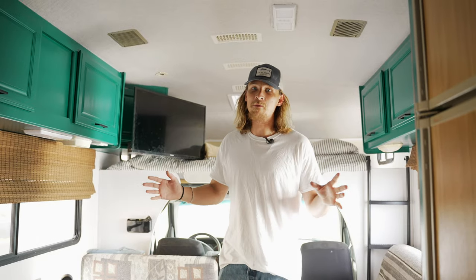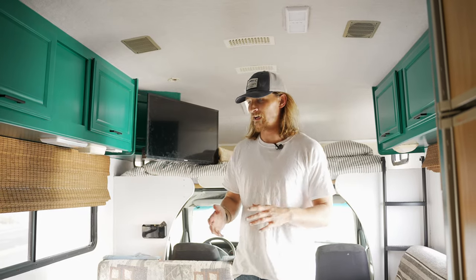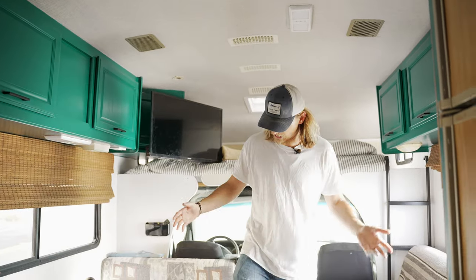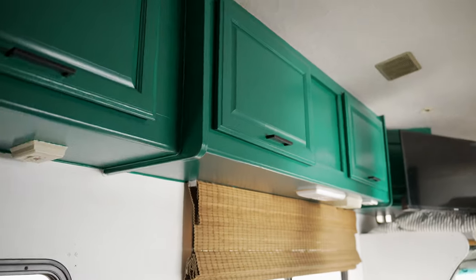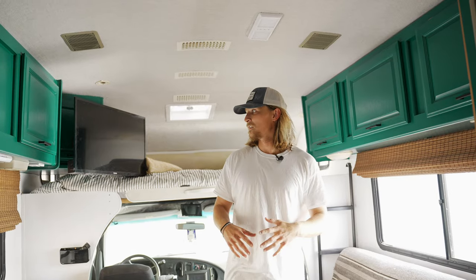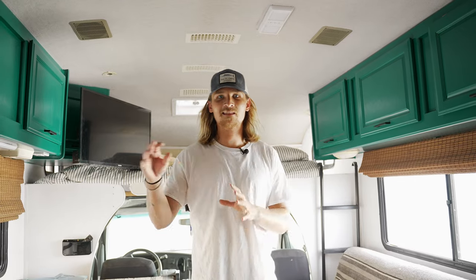This is going to be a forever project — there's always going to be something to do on this RV, and that's okay, I enjoy doing it. We did little things too, like changed up the trim and added some really nice LED lights in a couple of places. Those little tweaks are the things that take up the most time — got to add this bit here, caulk this edge there, add this little light there.